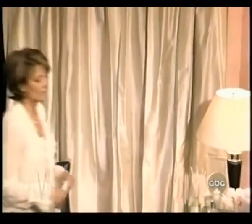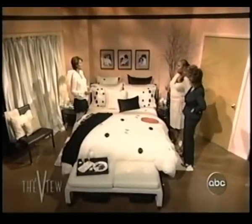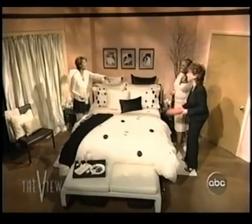You believe in texture — am I correct? Yes, lots of texture. Lots of oomph. You want a lot of glamour. Well, it smells wonderful in here, and I'm a big fan of candles every single day. It smells very much like chocolate.